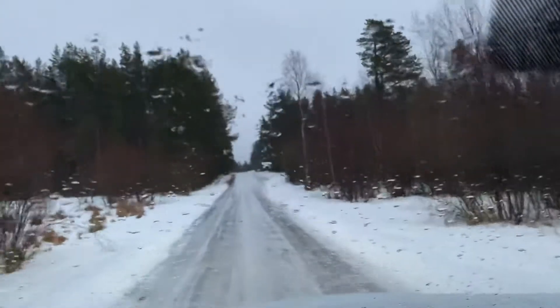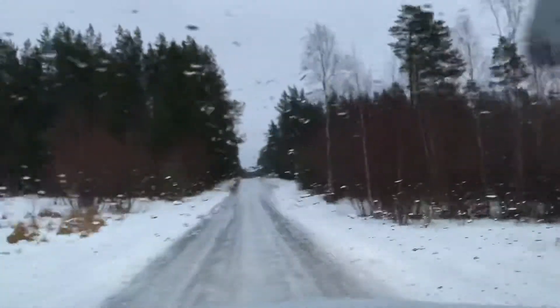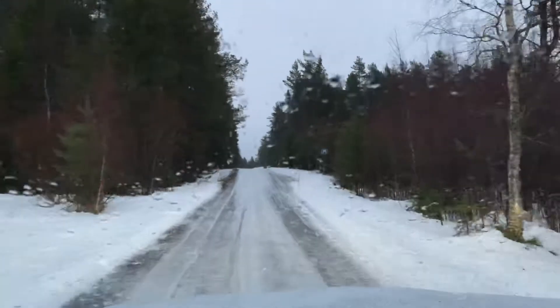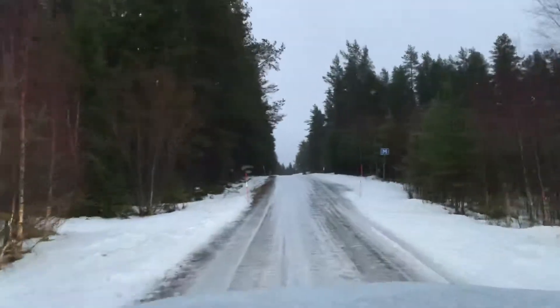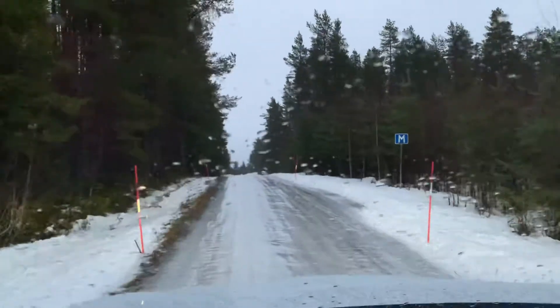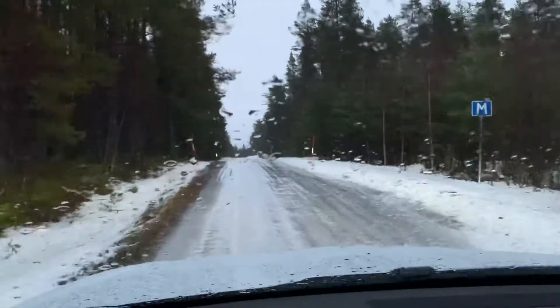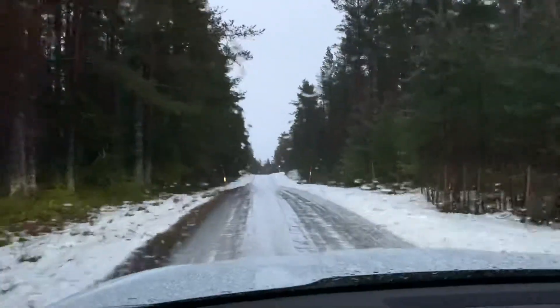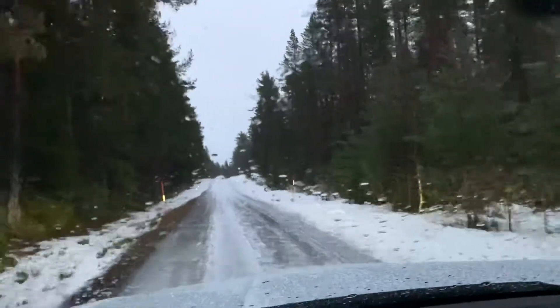I'm using brand new, really high quality tires on a four-wheel drive car, but still the car is going like this — strafing to the sides, back and forth — because it's so insanely low friction today. It must be as close to zero as you can get, probably.